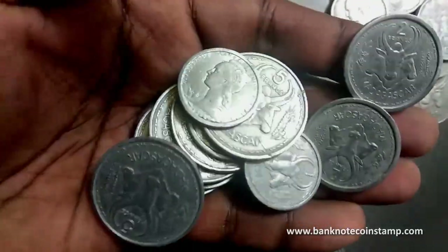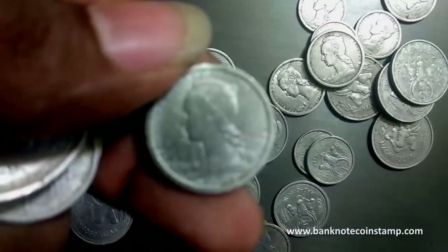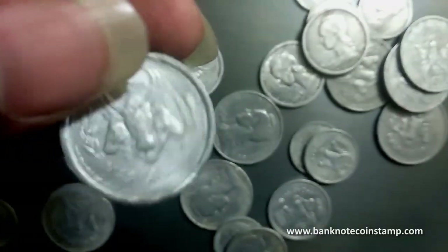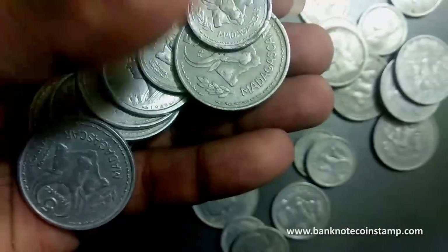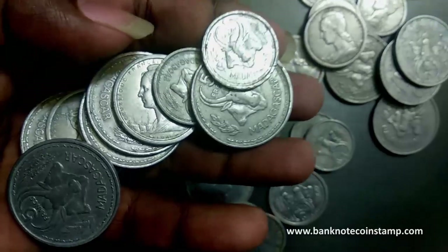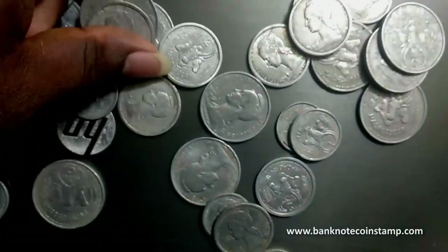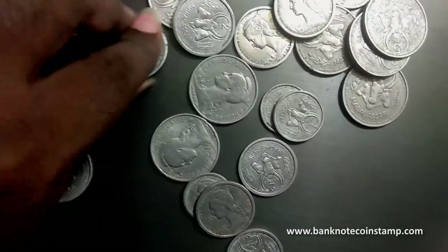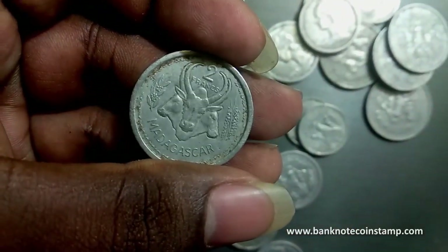As you can see, five francs here. This one would be one franc — everything is in used condition. There is one more five francs here, and you can see this one is two francs. Beautiful, right?